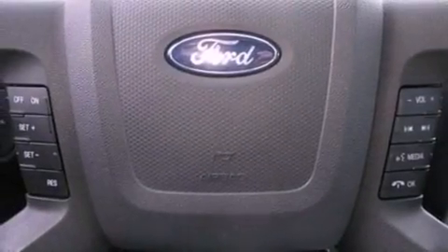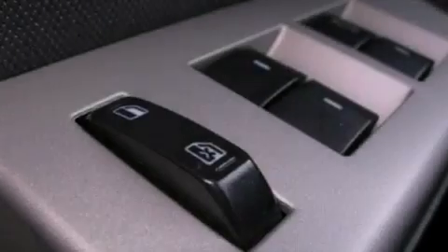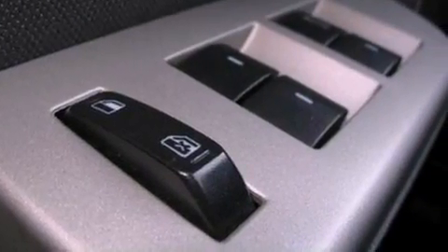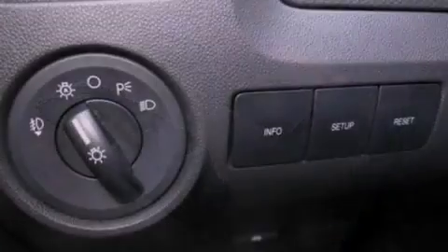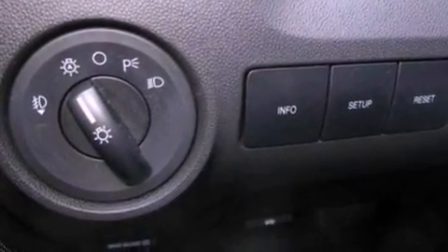The following features are also included: a power driver's seat, air conditioning, cruise control, a leather-wrapped steering wheel, four-wheel independent suspension, an illuminated driver's side vanity mirror, front fog lights, desk-sensing headlights, and an auto-dimming rear view mirror.